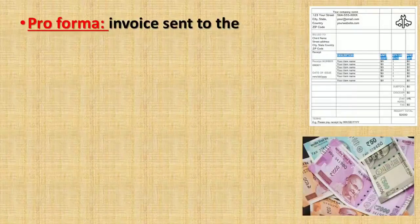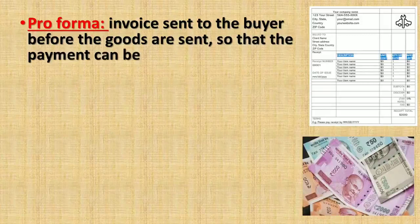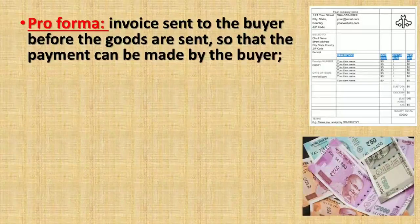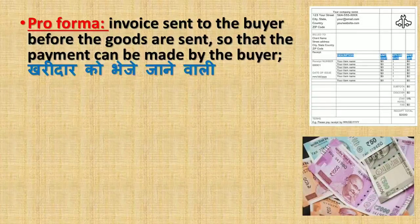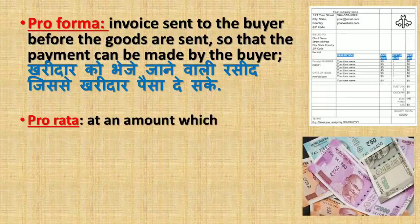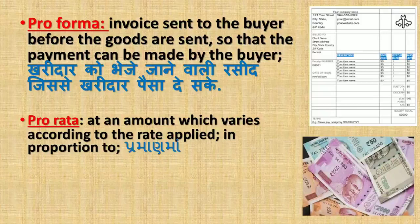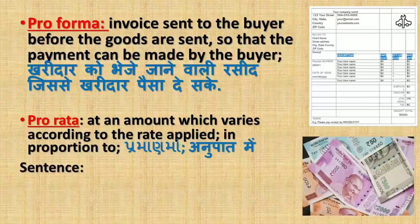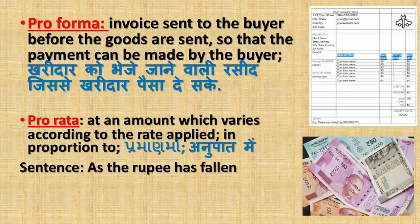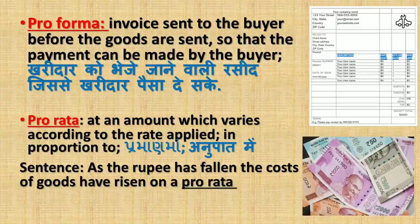'Pro forma' is the invoice sent to the buyer before the goods are sent so that payment can be made. 'Pro rata' means in proportion (pramanma, anupatmi). Sentence: As the rupee has fallen, the costs of goods have risen on a pro rata basis.